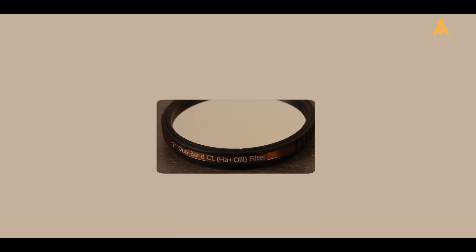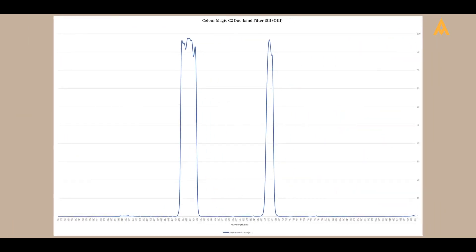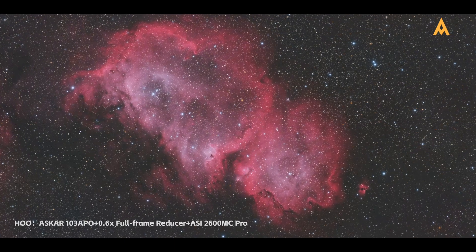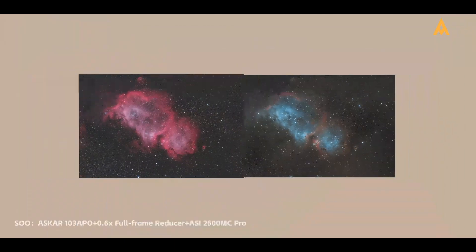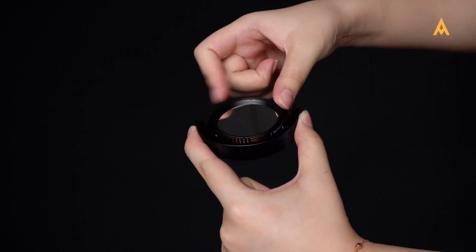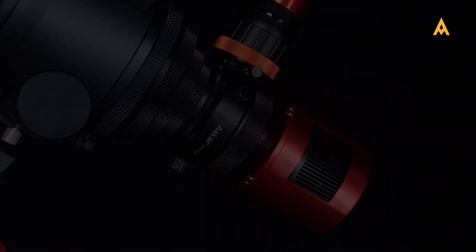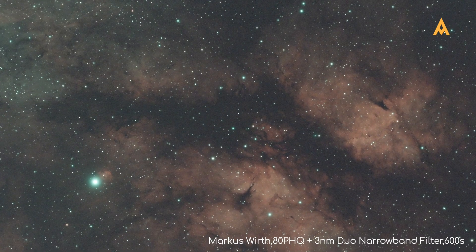Filters are essential in astrophotography. They block unwanted light, enhance specific wavelengths and improve contrast, allowing us to see the universe in ways our eyes alone cannot. For beginners, understanding the importance of filters is the first step toward capturing breathtaking celestial images.